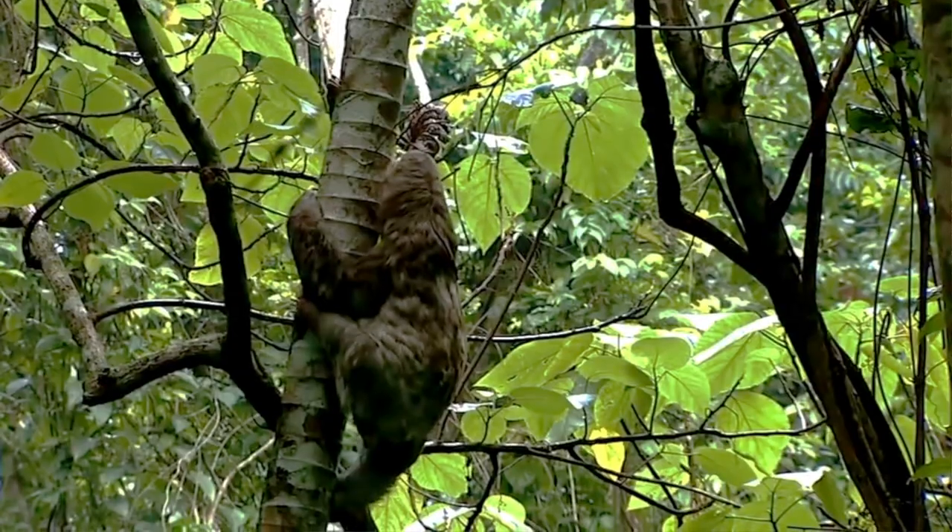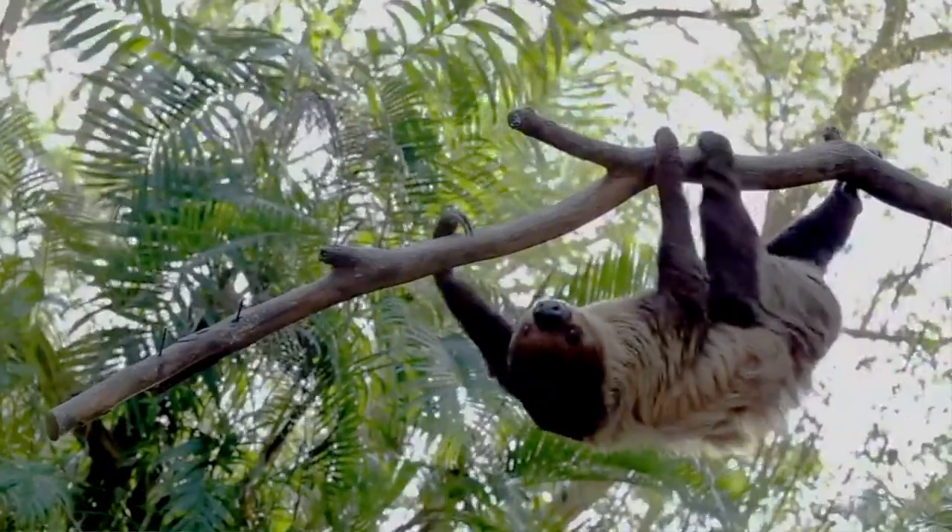Sloths are arboreal, which means they live in trees. They prefer to spend most of their time at the tops of the trees in the upper canopy, and therefore require intact forests with lots of tall trees so that they can move around from area to area and get everything they need to survive, like food, water, and shelter.